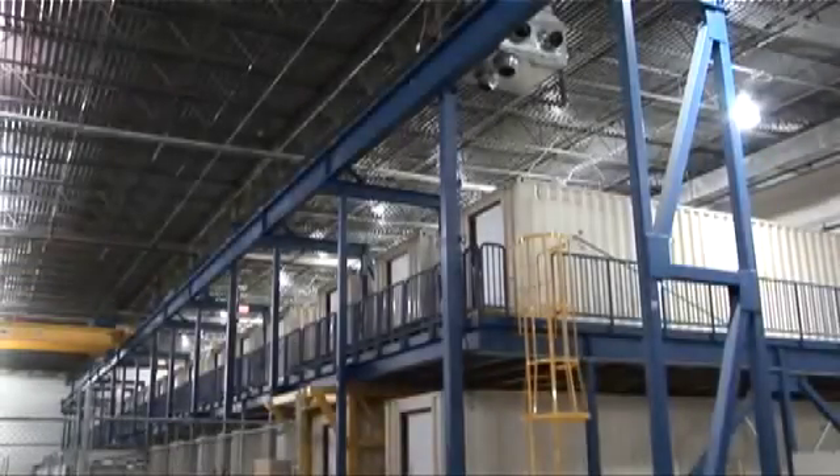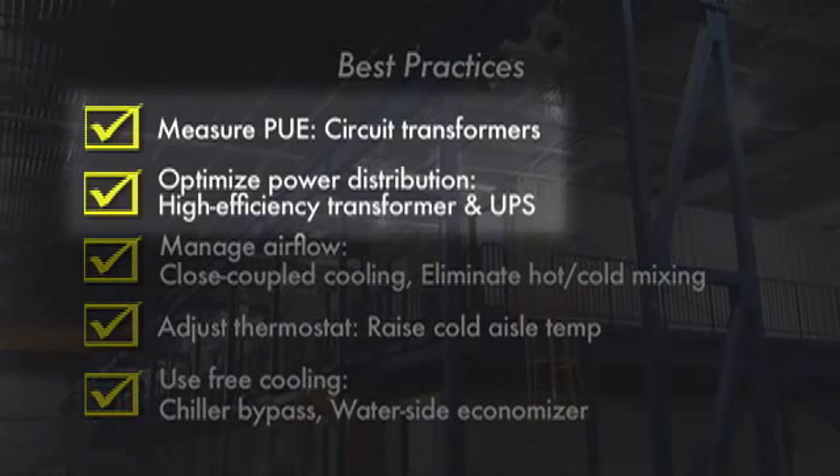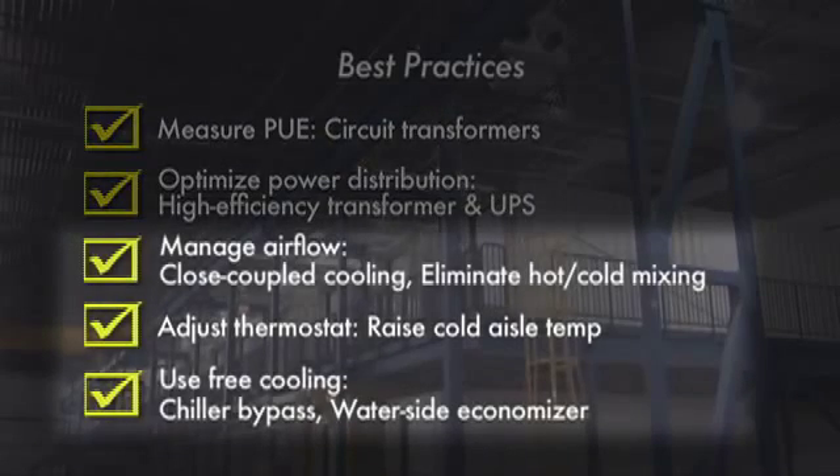We end our video tour with another view of the hangar and a summary of the best practices incorporated into this data center. On the electrical side, we saw the use of high-efficiency transformers and UPSs, along with the necessary circuit transformers for accurate PUE measurements. On the cooling side, we touched on many aspects designed to allow raising of the temperature inside the data center and the associated reduction in chiller usage hours.